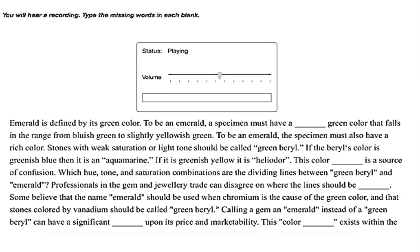Emerald is defined by its green color. To be an emerald, a specimen must have a distinctly green color that falls in the range from bluish green to slightly yellowish green. To be an emerald, the specimen must also have a rich color.